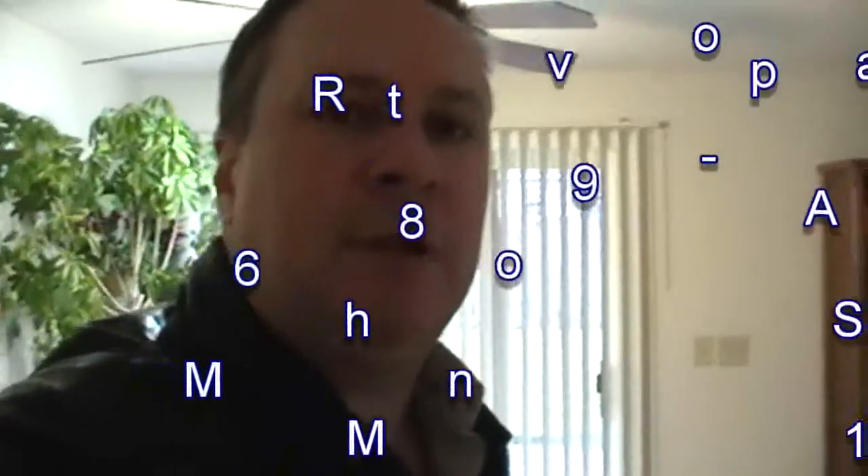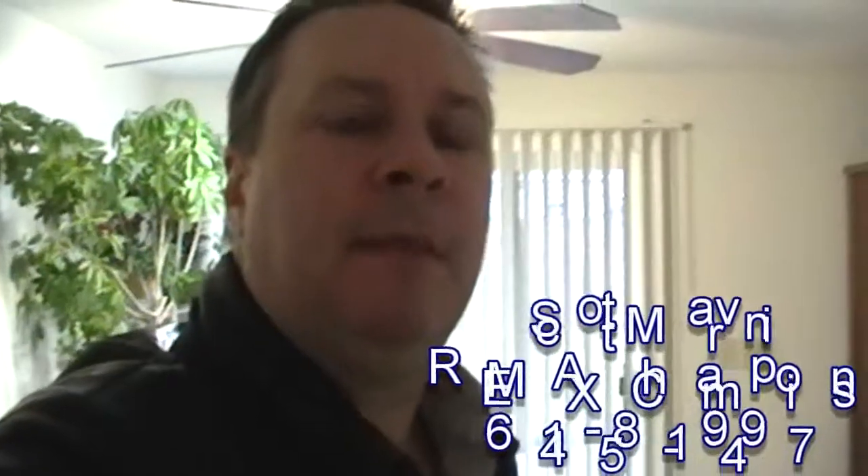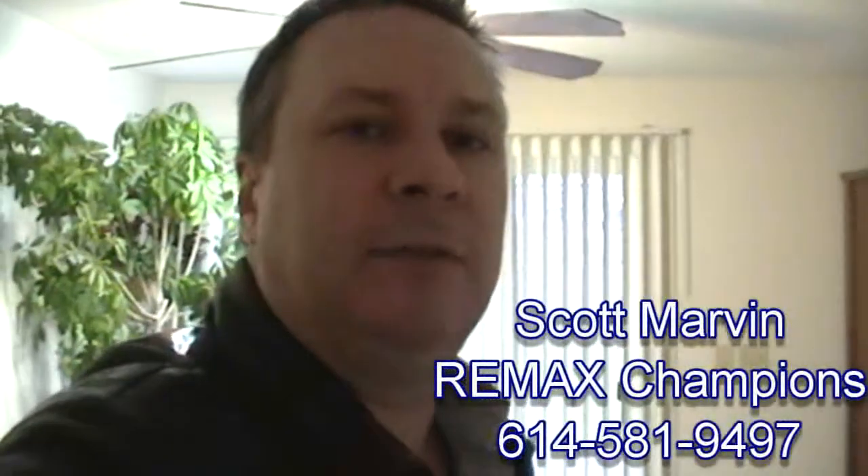That concludes the tour of this property. Again, my name is Scott Marvin. If you have additional questions, you can reach me at 614-581-9497. Have a great day.